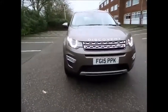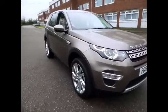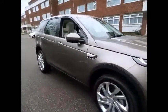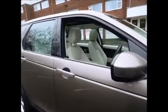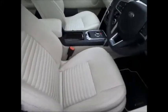Sturgis Land Rover are pleased to bring you this excellent example of the Land Rover Discovery Sport HSE Luxury in Kaikoura Stone with a stunning ivory Windsor leather interior. This vehicle was purchased by us directly from a local customer with a full service history.